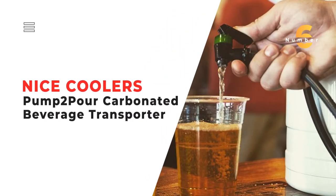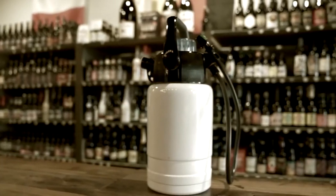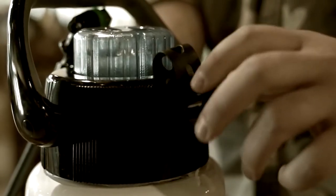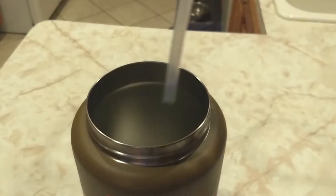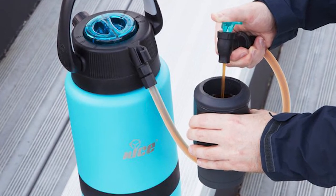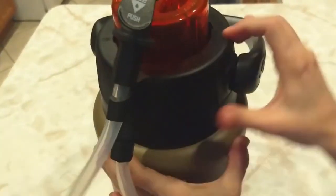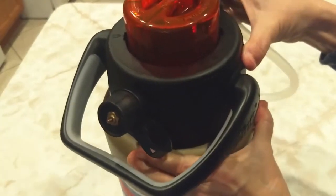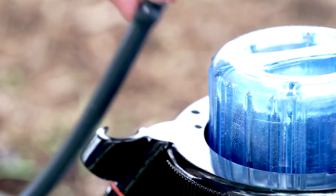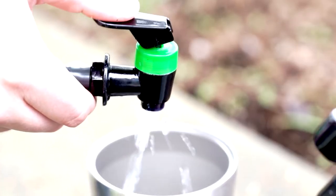Number 6: Nice Coolers Pump to Pour Carbonated Beverage Transporter. If you're trying to go the eco-friendly route, the Nice Coolers Pump to Pour Carbonated Beverage Transporter gives you a way to take that growler refill camping. You can keep taking it in a glass bottle, but it doesn't taste as great when it goes flat. This mini keg-like device keeps your beer and other carbonated beverages fresh for longer. Available in half-gallon and gallon capacities, this beverage cooler can keep your drink cold for 48 hours and hot drinks hot for 24 hours.